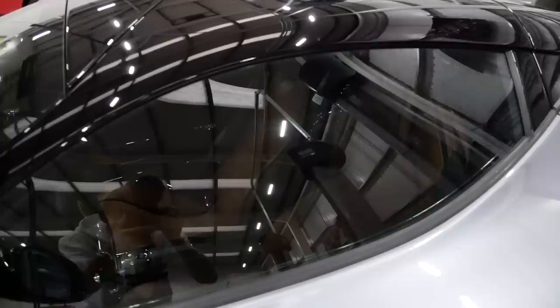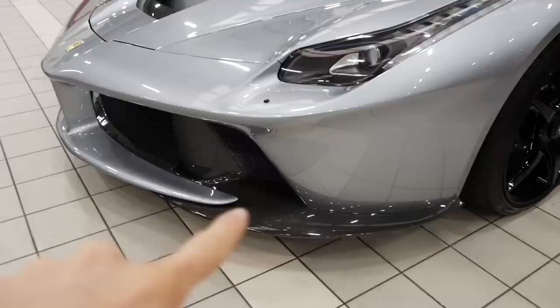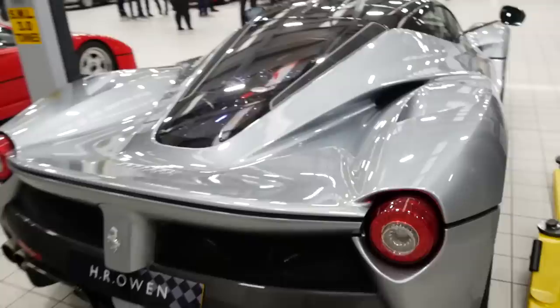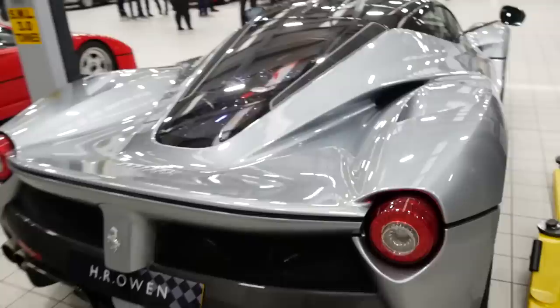Next to that we have an awesomely specced LaFerrari. I think it's Argento Nürburgring - don't quote me on it but I think it is. Inside we've got a tan interior, very very cool spec. Absolutely covered in carbon this thing as well - full carbon front splitter, the wing mirrors. The roof isn't carbon but round the back we have the ridiculously priced full carbon rear end, rear splitter, rear bumper - whatever you want to call it. Very very cool spec indeed.